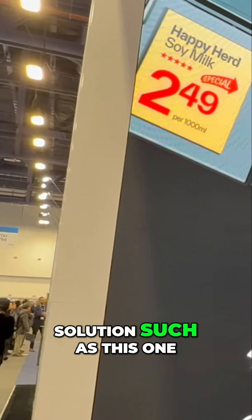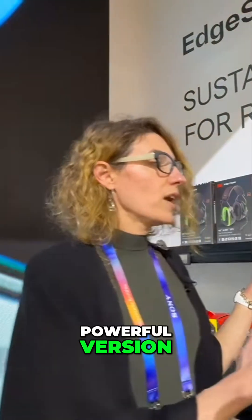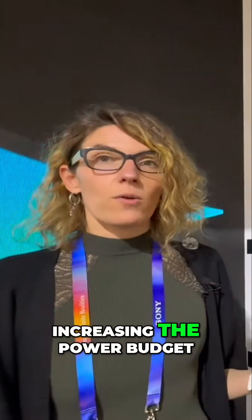By adopting a solution such as this one, you're reducing your carbon footprint when rolling out a digital store by 48%. When we take a specific look at the more powerful version, we're going to be increasing the power budget.